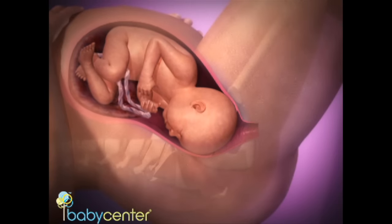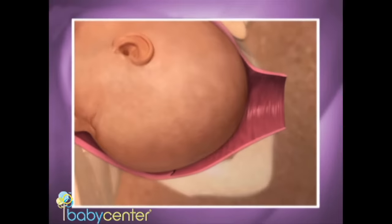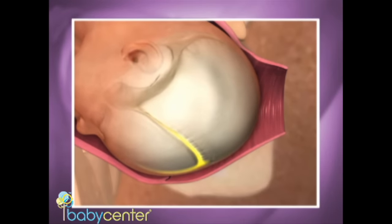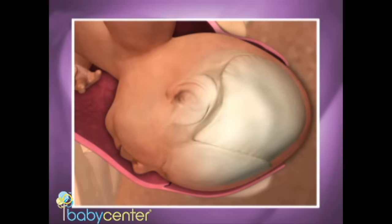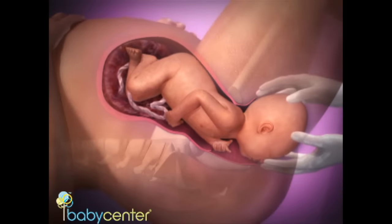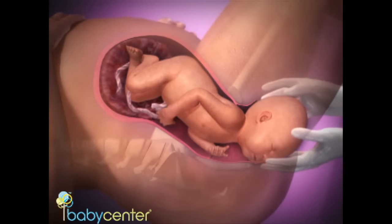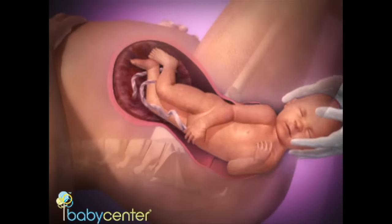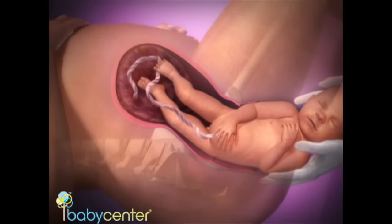Your baby will move down with each contraction. The three separate soft bones of his head will temporarily overlap so he can pass through the snug birth canal. Your baby's scalp will come into view. When the widest part of his head is visible, your baby is crowning. With several more pushes, your baby's face, shoulders and body will emerge.